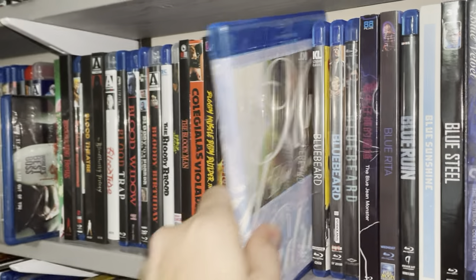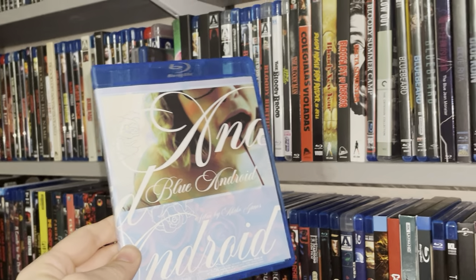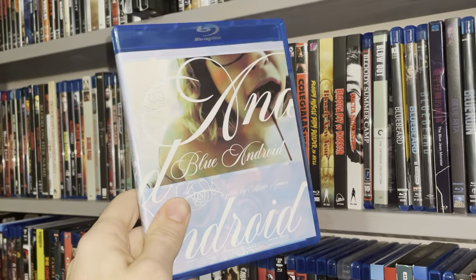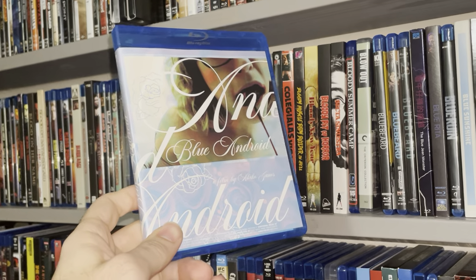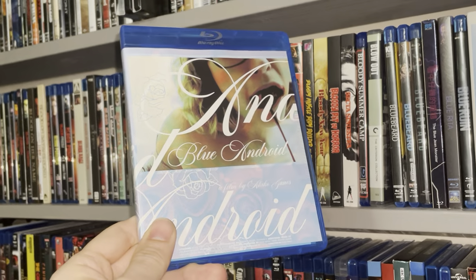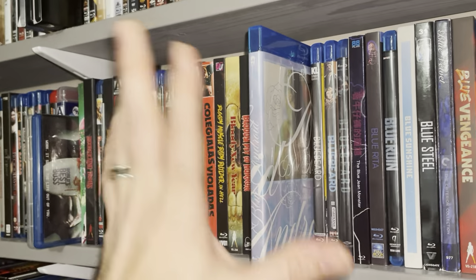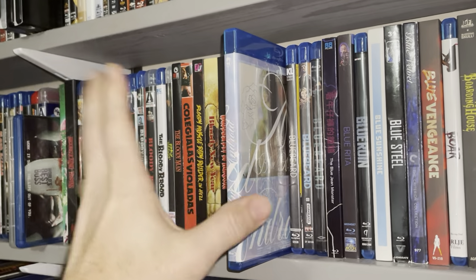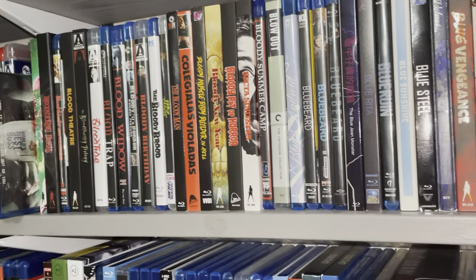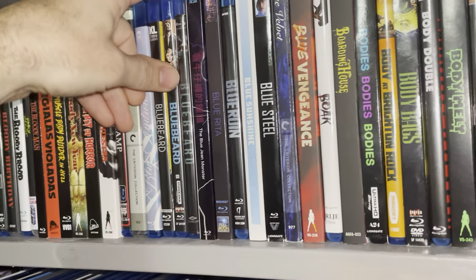I got this one in recently because I missed out on the first drop. We're in the Blue section now. Blue Android — another crazy gore fetish movie I ordered from Broke House. I missed out on it the first time and I'm kind of collecting all these crazy Rated-X gore fetish movies. Definitely ones I have to watch — not with the family, obviously.